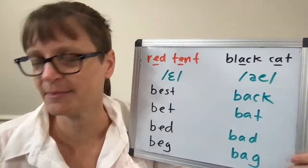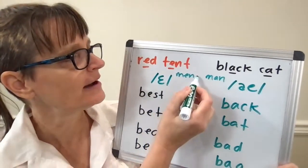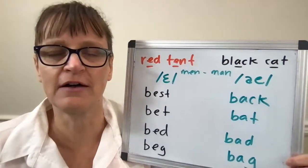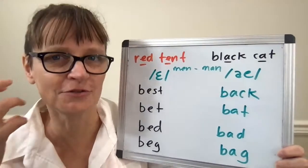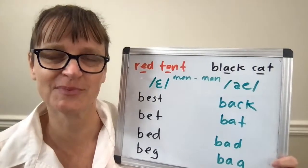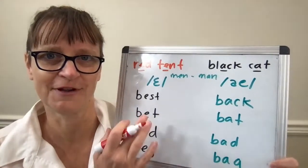I have a video talking about each of these vowels separately and also a video about the words 'men' versus 'man'. What's helpful when looking at words like BET and BAT is to have an anchor point. These vowels are typically very difficult for non-native speakers because you often don't have them in your native language, so you don't have an anchor point in your listening ear or in how they feel in the mouth.